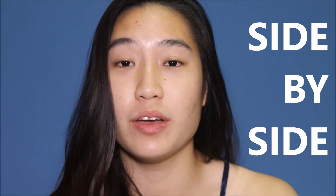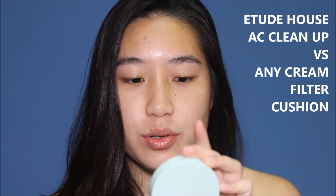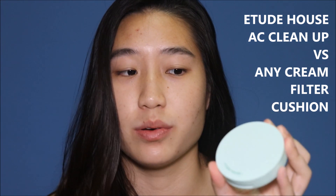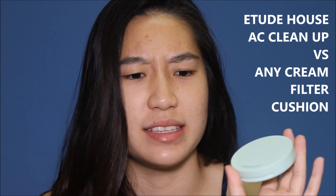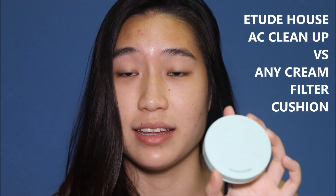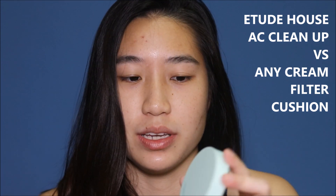Hi everyone, so today I'll be doing a side-by-side cushion review. You guys know that on my channel I already have a side-by-side with the Etude House AC Cleanup Cushion, and if you guys want to see this compared to another Etude House cushion — the Any Cushion Cream Filter Cushion — then you can check out the link below or the link at the end of this video.